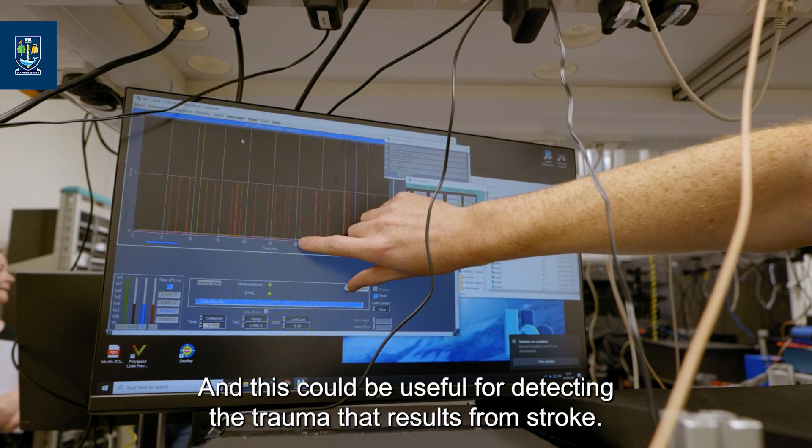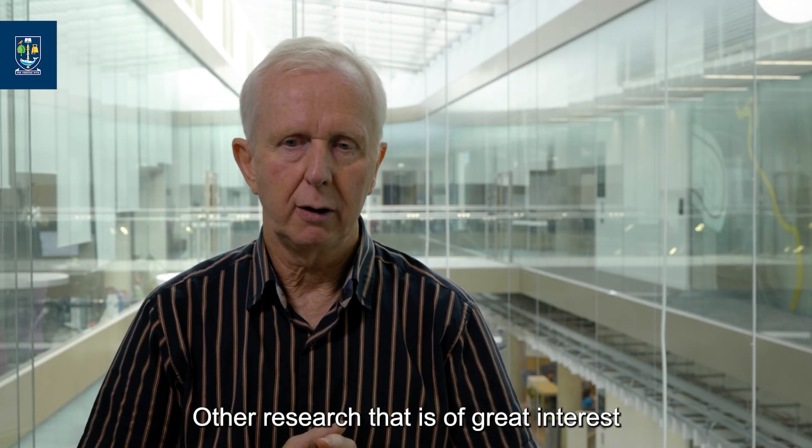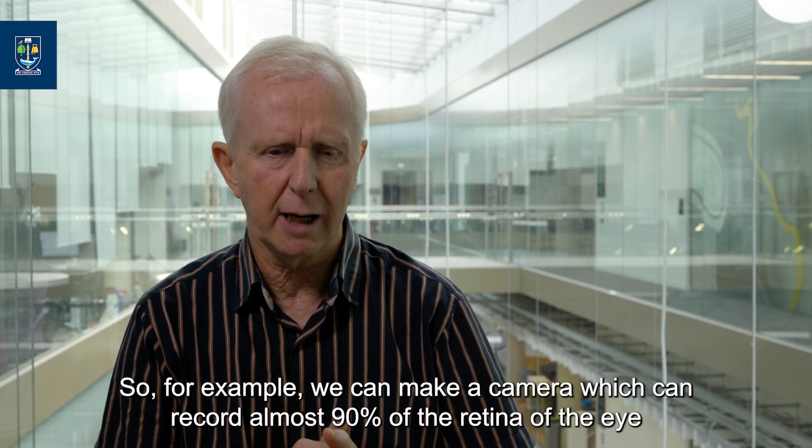This could be useful for detecting the trauma that results from stroke. Other research of great interest is the ability to use new computational imaging techniques to achieve what cannot be achieved conventionally.